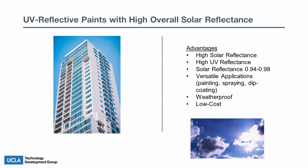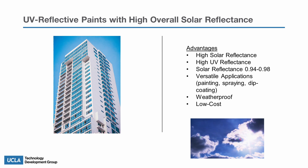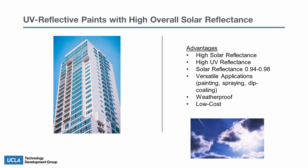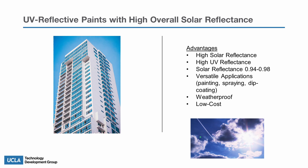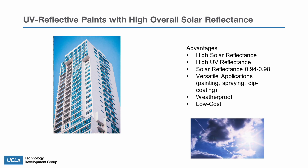The advantages of UV reflective paints are that they are capable of high solar and UV reflectance. The solar reflectance of the paint ranges from 0.94 to 0.97, which is optimal for exceptional reflectance. Additionally, the paint can be applied in various mediums such as paint, sprays, and dip coatings.